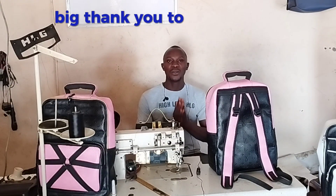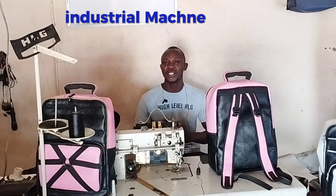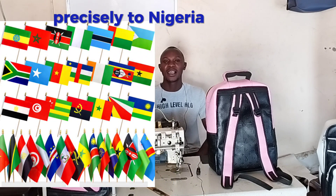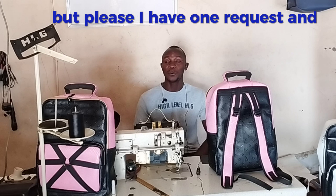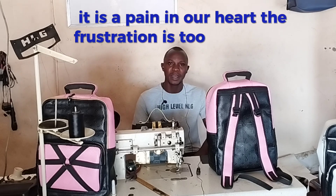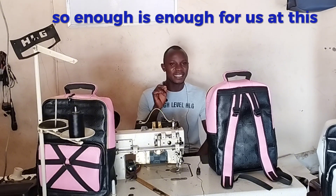A big thank you to those that have been supplying leather industrial sewing machines to African countries — precisely Nigeria, Kenya, Ghana, and Cameroon. We really want to appreciate you, but I have one request and observation. It is a pain in our heart; the frustration is too much. Enough is enough.